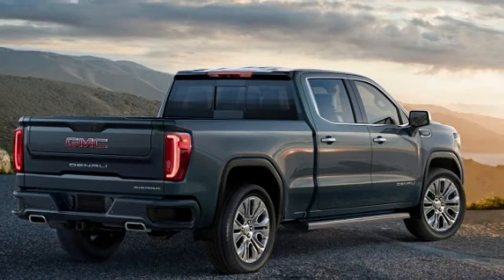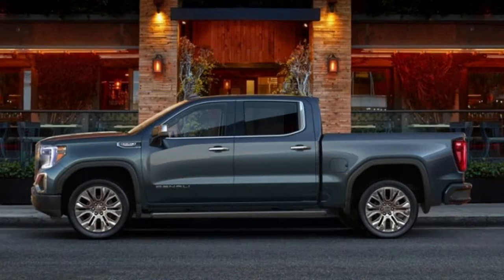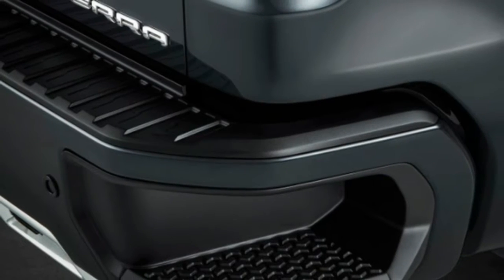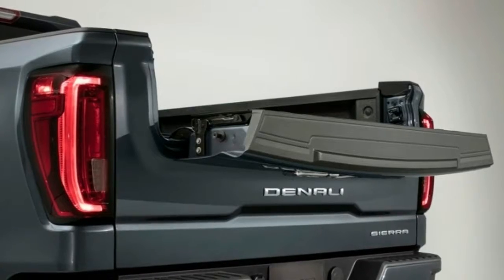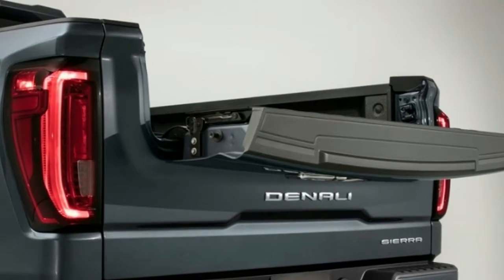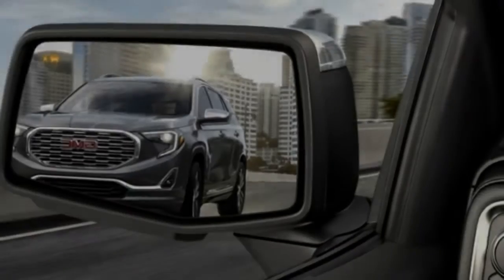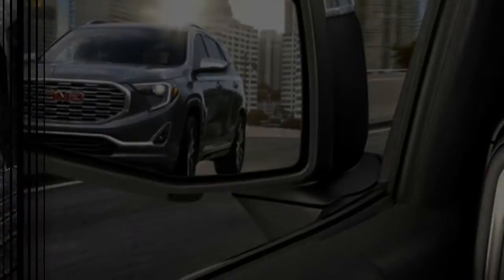We've got more details about the 2019 GMC Sierra Denali now that it's rolling into dealerships, starting with its floor price of $56,195 including destination fee for the rear-wheel-drive models. That's a jump of $1,900 over the previous generation of its premium full-size pickup. Four-wheel-drive models start at $60,295.